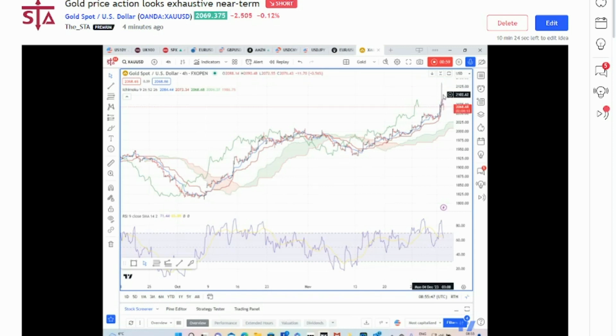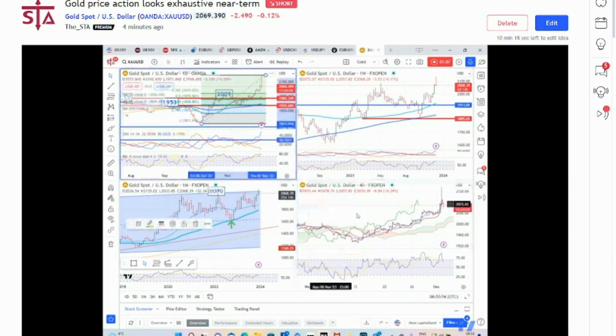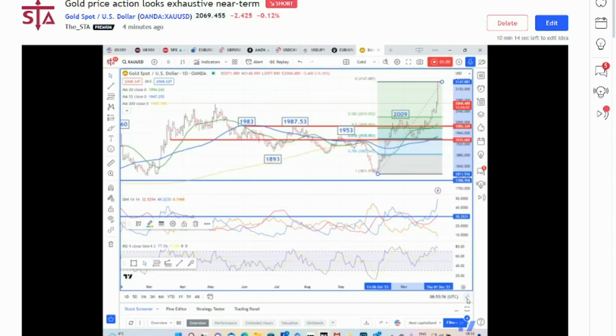The price action is isolated and it looks like the market is looking a little bit exhausted in the very near term. I suspect it's likely that this has failed to break above that key resistance that I've got at 2106.